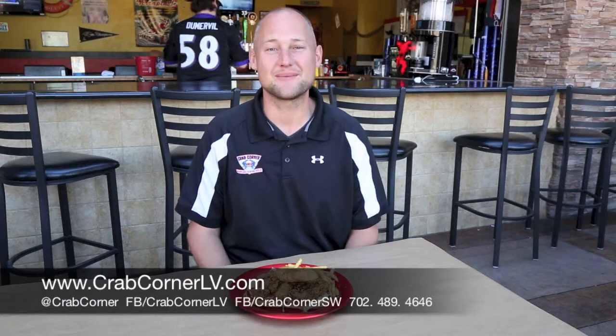Hi guys, my name is Mark. I'm one of the owners here at Crab Corner Southwest on 215 and Rainbow. We've got a couple new sandwiches we're unveiling for you guys this year. For our professionals that are on the run, you can also come in and enjoy one of our quick sandwiches. We have our po'boy sandwiches we're showing you today.